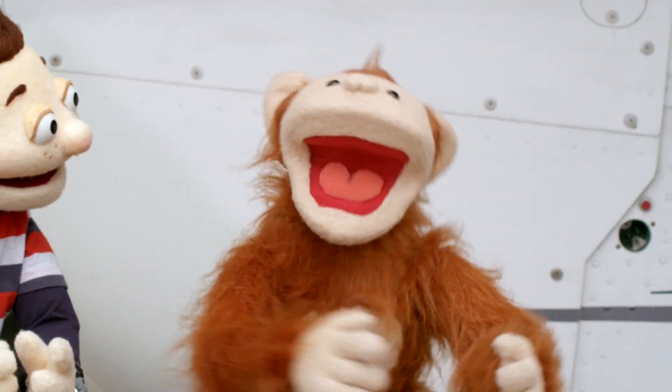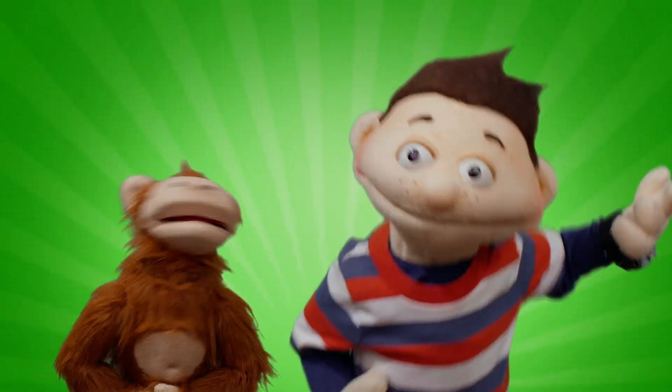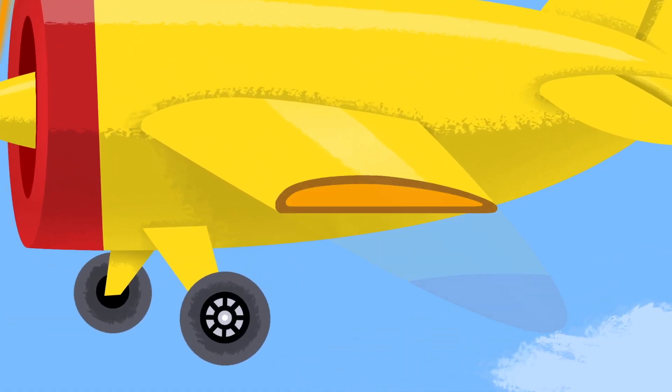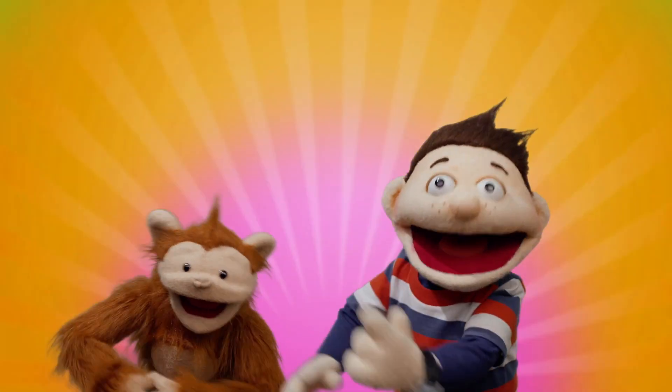Me me me me me! Ask, ask, ask a question. Find, find, find an answer. Now, now, now you know!